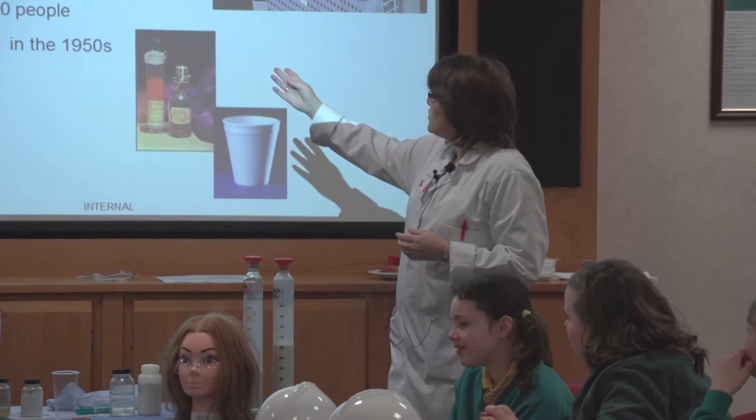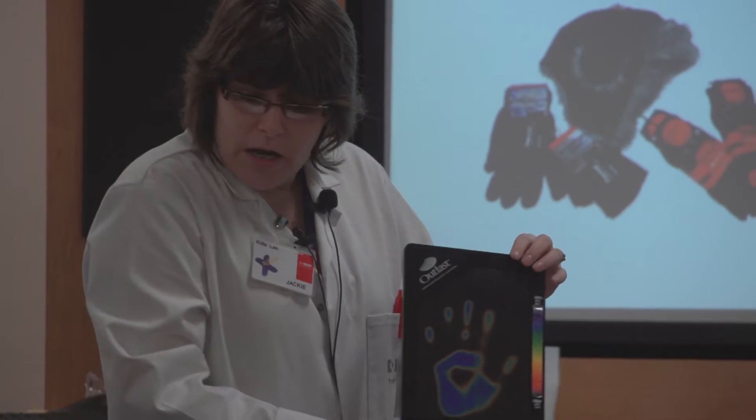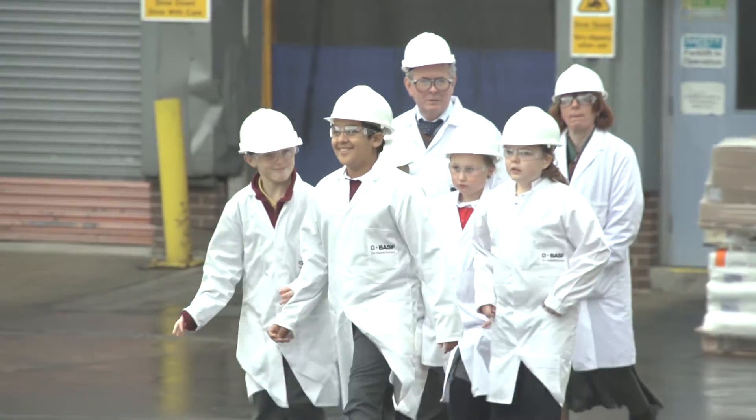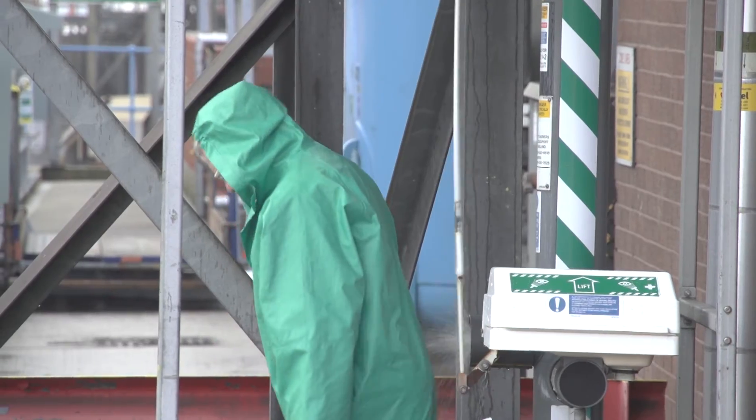Jackie, our guide, will take the children on a journey of what life could be like without science and technology. They will then go out onto the site and they will be able to look around the plants and see our warehouse and see science in action.